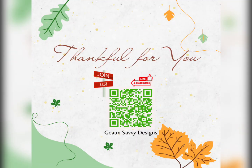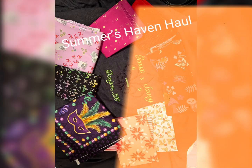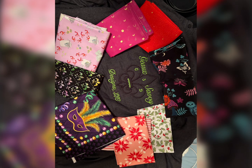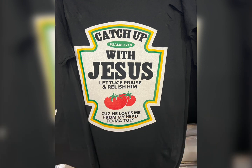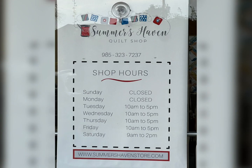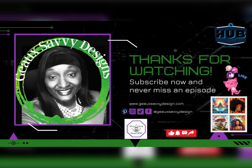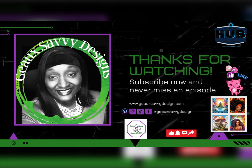Go over to Summer Haven's Quilt Shop. You'll find the best fabric that you can find in Louisiana. Check them out. Thanks for watching. We'll see you next time.